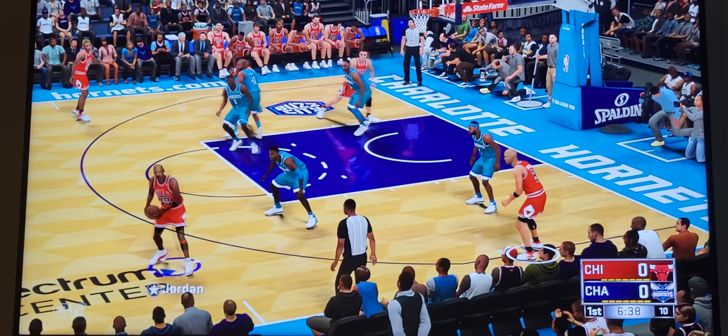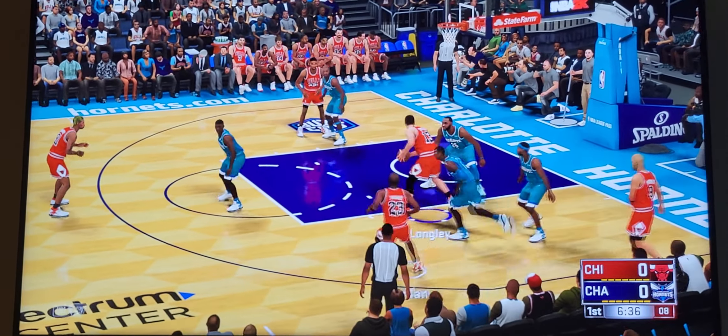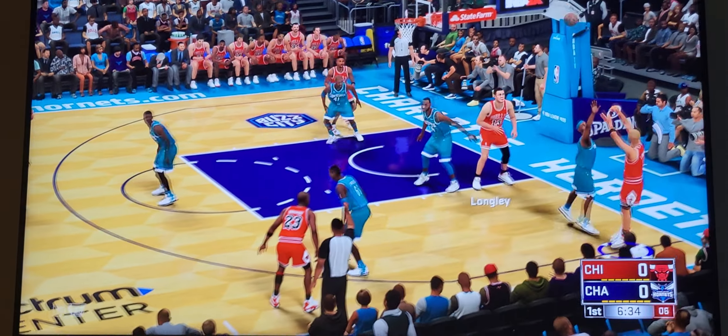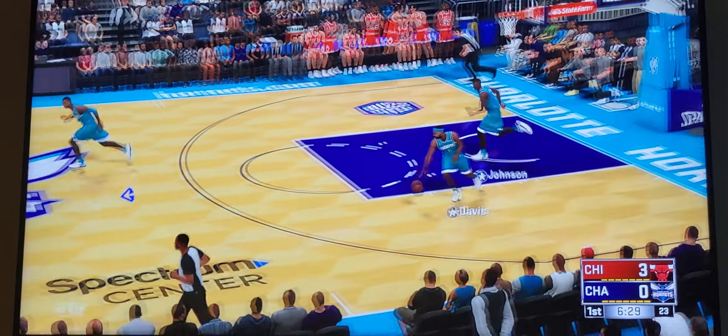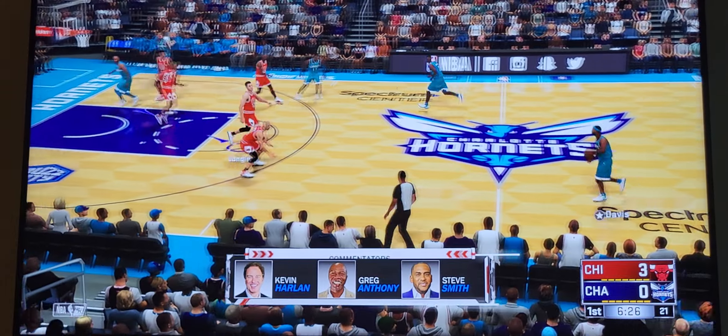Tipoff goes to Charlotte. Jordan takes to Harper, Long Lee passes to Harper — he takes the 3-pointer. Harper's got the first bucket of the game with the 3 for the Bulls.